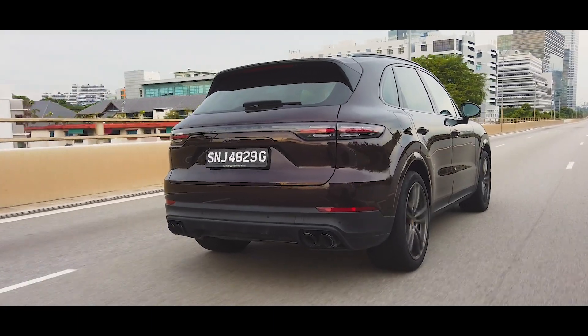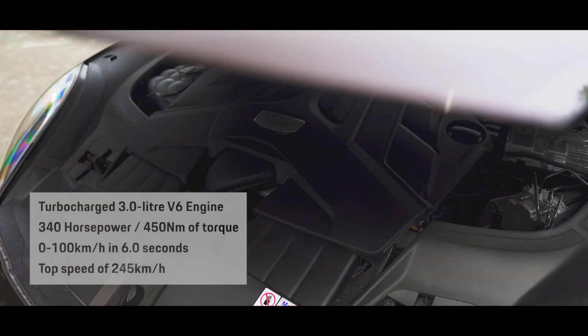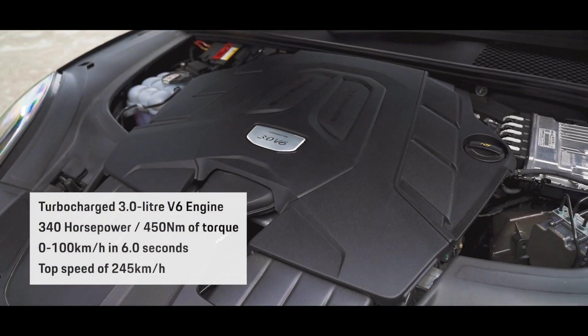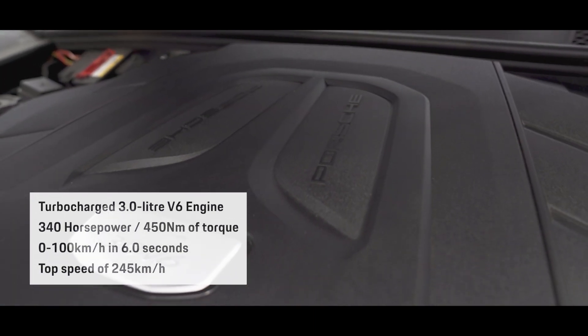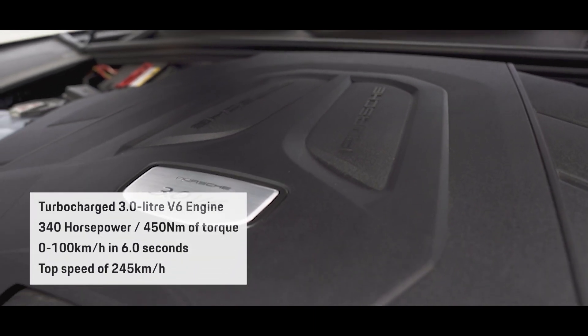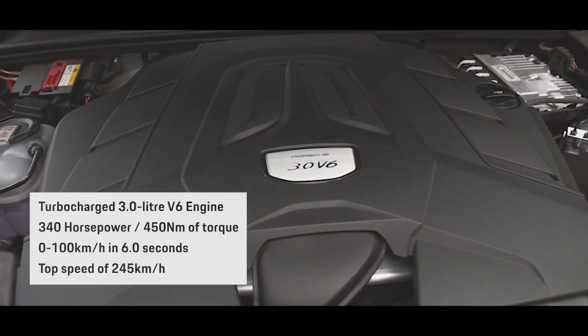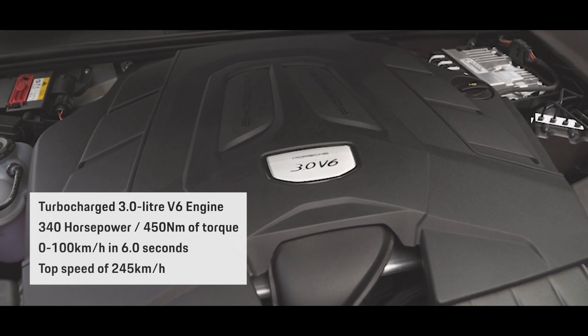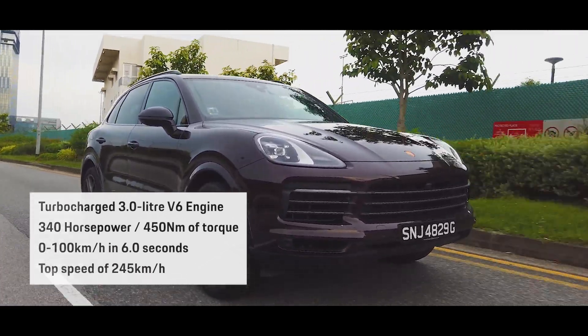Or if you're up for some fun, the Cayenne isn't shy to double down on its dynamic prowess. The turbocharged 3-litre V6 has an output of 340 horsepower and 450 newton meters of torque, so you've got plenty of grunt however quickly you want to go. It goes from 0 to 100 kilometers per hour in about 6 seconds and tops out at 245 kilometers per hour. So wherever you're going, you'd be sure to get there in record time.